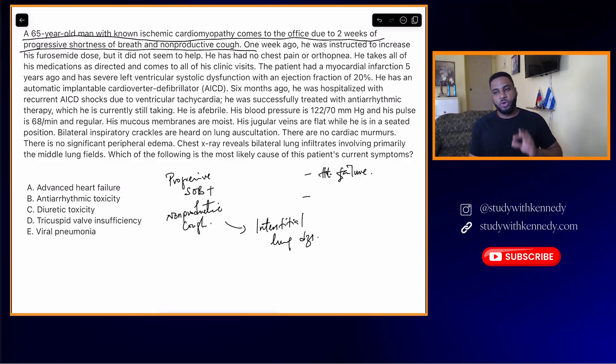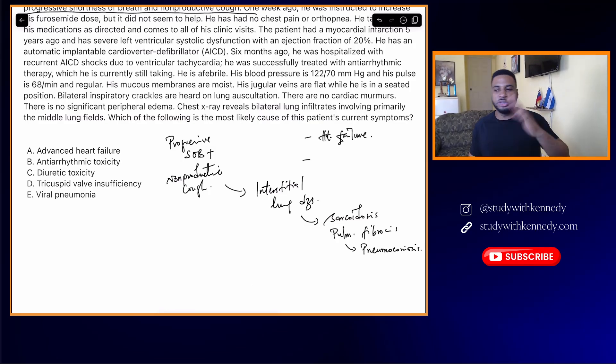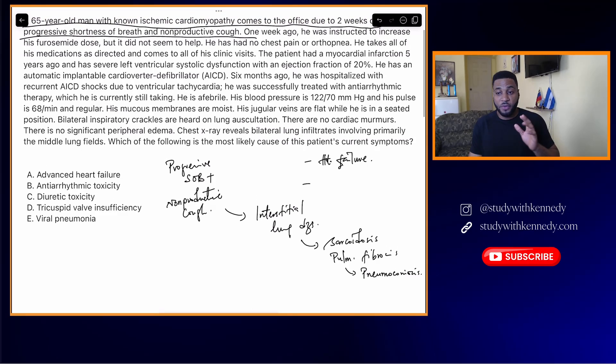But I want you to know this: whenever you're given someone with progressive shortness of breath and non-productive cough, I want you to think of interstitial lung diseases. When I say interstitial lung diseases, I need you to be thinking of things like sarcoidosis, pulmonary fibrosis, pneumoconiosis — silicosis, asbestosis — all of those fall under interstitial lung diseases. These are what you should be thinking about.